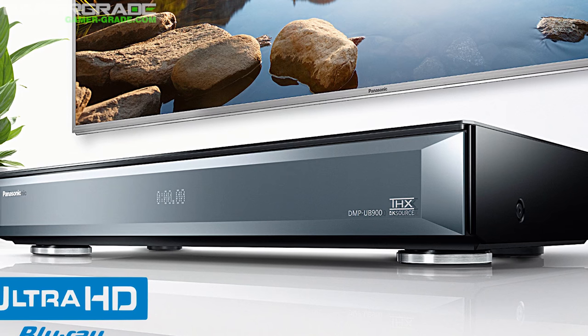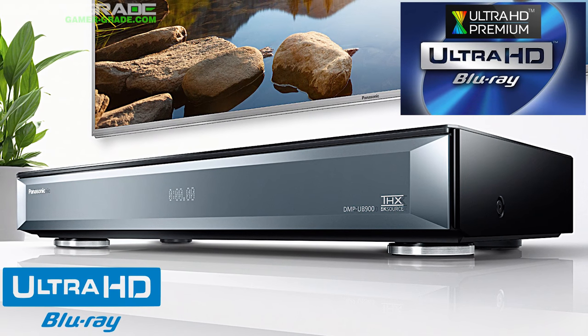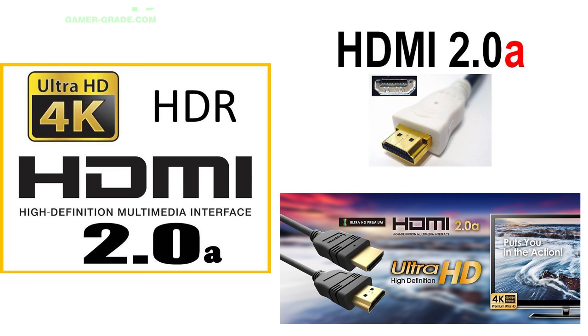It's worth noting that HDR is actually a mandatory part of the Ultra HD Blu-ray spec, so all Ultra HD Blu-ray players and discs will be HDR compliant as standard. To display HDR, your TV must be at least HDMI 2.0A compliant, and any TV with the Ultra HD Premium label will be compatible by default, making it easy for buyers to simply check for the logo and check out.